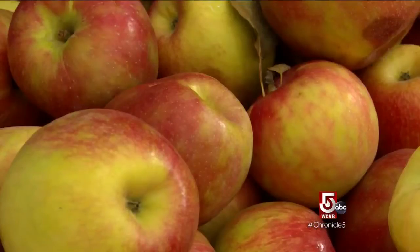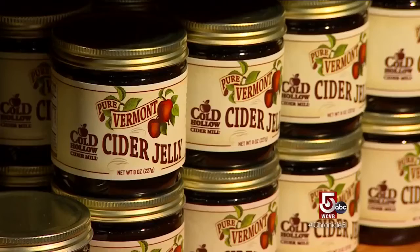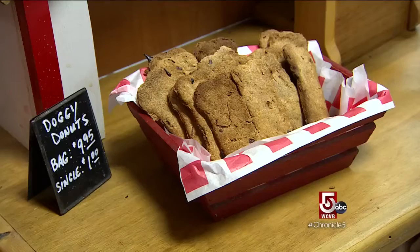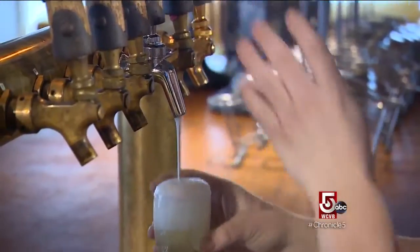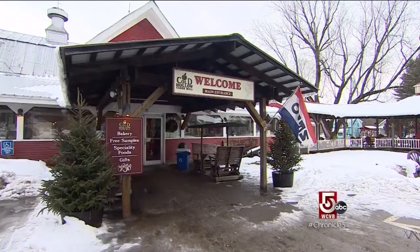How about them apples? If you like them crushed, pressed, baked, jellied, fried, dog-boned, or even hard, you can find all of that and more at Cold Hollow Cider Mill in Waterbury.